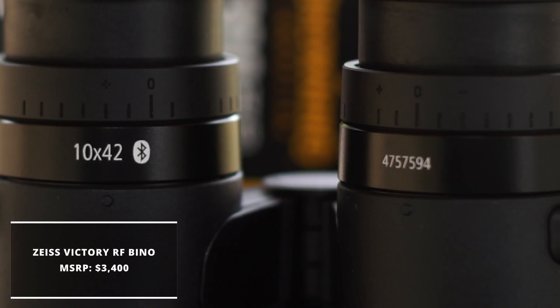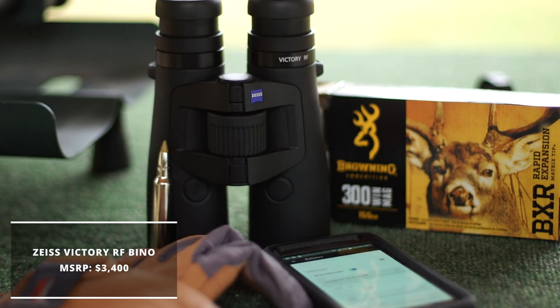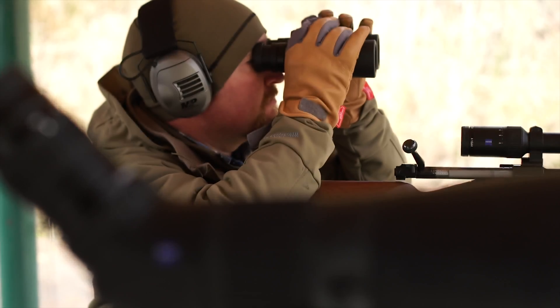At $3,400, the Victory RF sits firmly in the high-end glass category, but use them for one season in the field and you'll never look back.